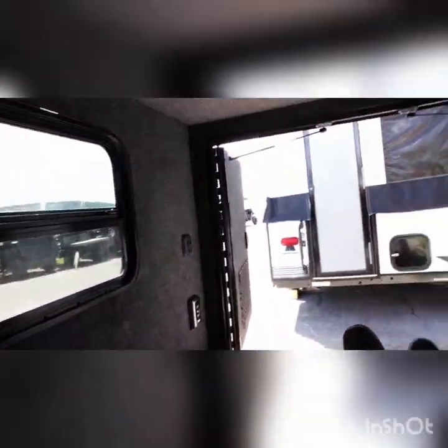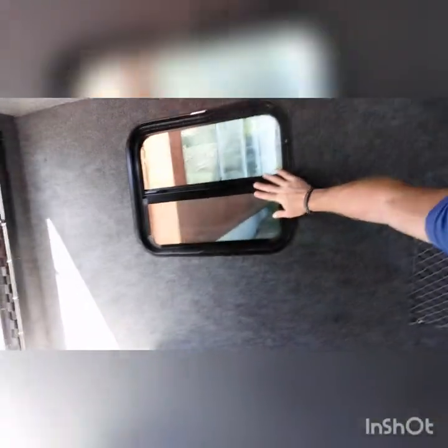You've got your 12-volt Max Air fan that comes with a remote. You've got dome lights, you have porch lights, and you have two functional windows — they both open up.